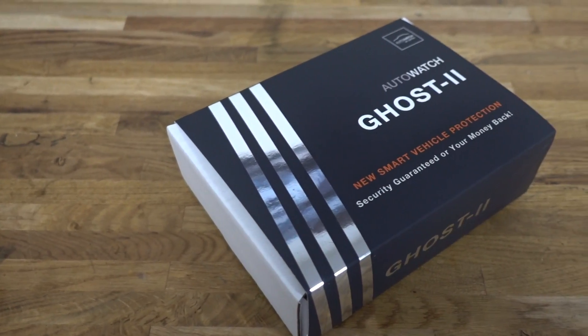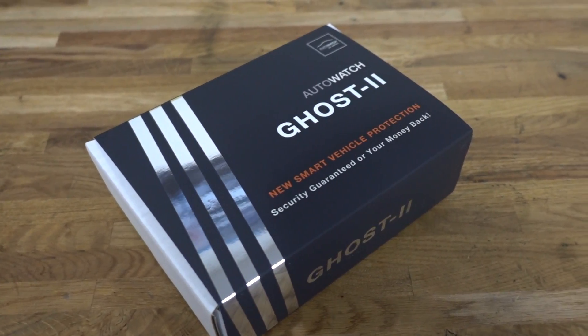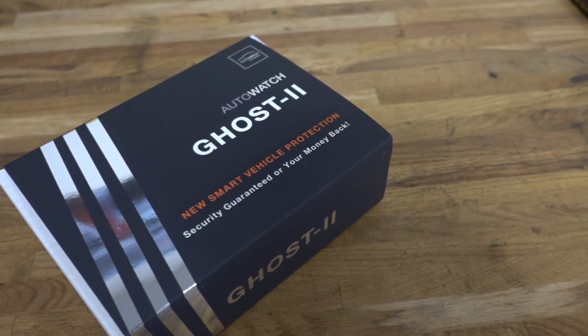So I've just had the ghost installed to the car. I couldn't really do a handover video at Advanced Vehicle Security because of COVID-19 and we were maintaining our social distancing, so what I'm going to do now is give you an overview of how this ghost immobiliser works.